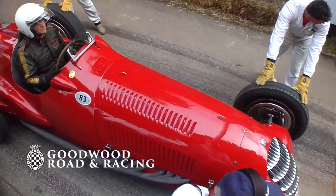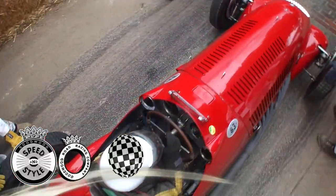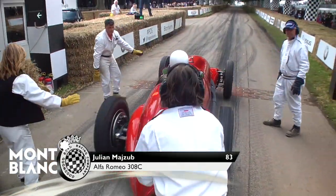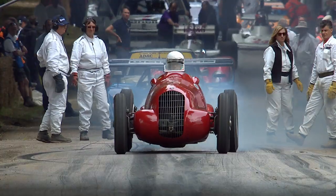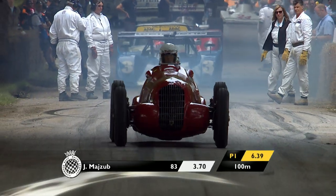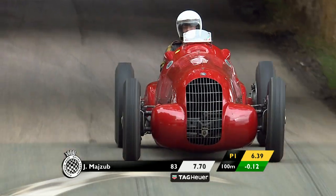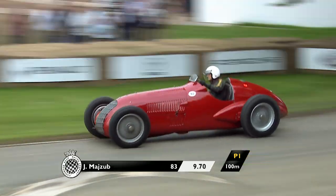If you were to ask a teenage lad who was into motorsport to draw a pre-war Grand Prix car, I think he would draw exactly what Julian Mazoub is bringing up the hill now. This is the Alfa Romeo 308C. I think it is just wonderful.